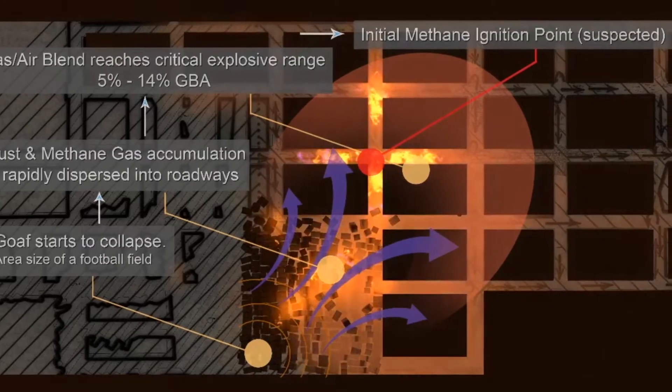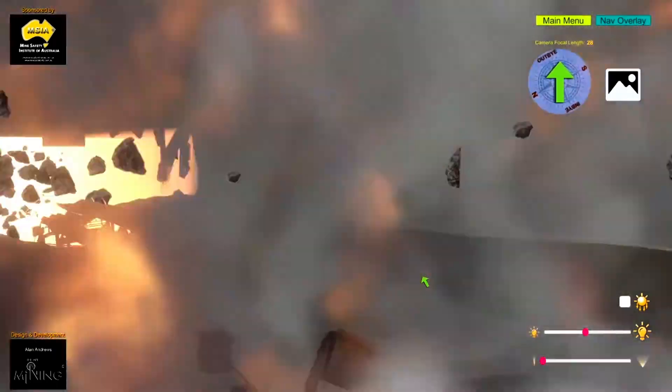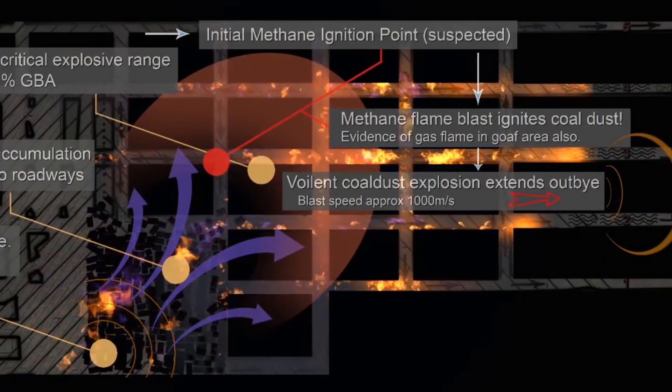The gas and dust explosion initiated near the shuttle cars and ultimately produced a larger coal dust explosion further along the main dips roadways.